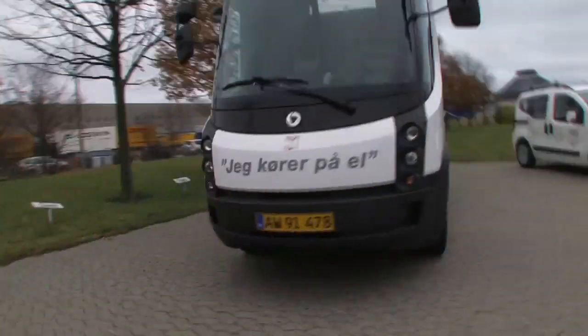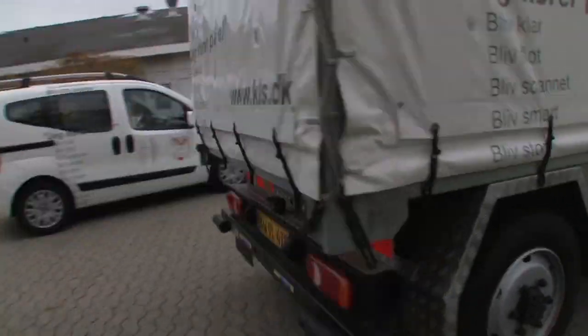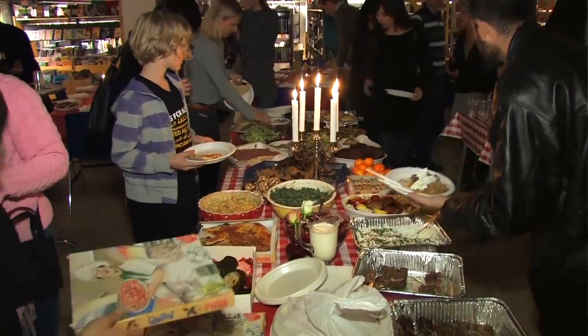Coming up in this episode: the first electric truck for businesses in Denmark, a cozy dinner for expats, and another useful resource for you about S-Train. Hi, I'm Julie. And I'm Nero. Welcome to MyDanmarkTV.com.